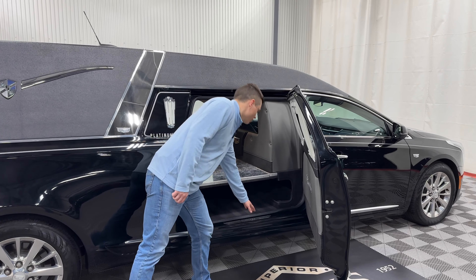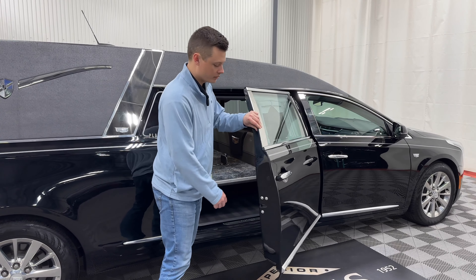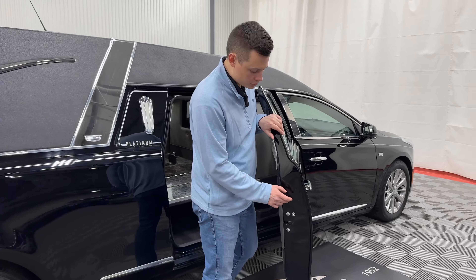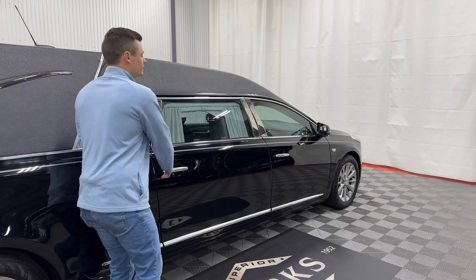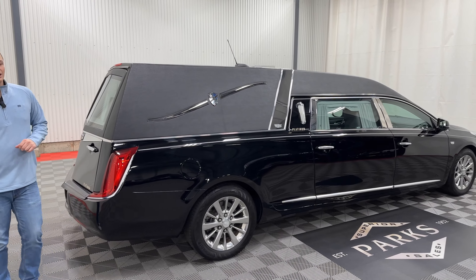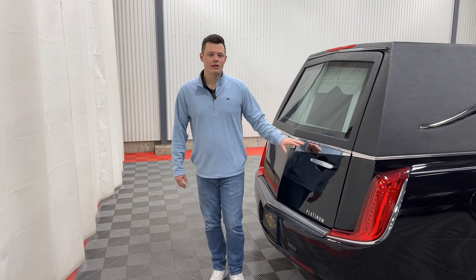Platinum lower sill plates here just help protect from that church truck going in and out. These number two doors are full fiberglass, so there's no chance of any corrosion — best part of buying a Platinum. Platinum Coach is a family owned and operated coach builder, one of the few left in the industry. The Kellerman family do an excellent job and create a fantastic product.